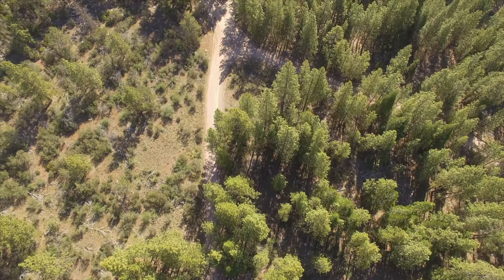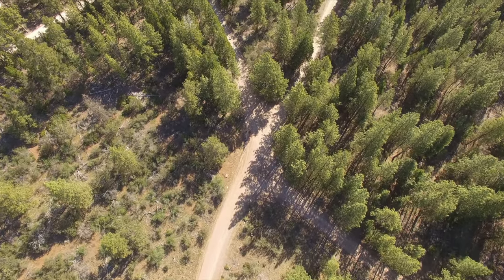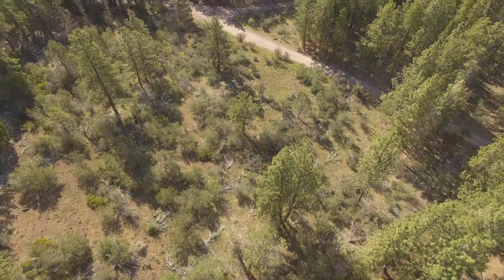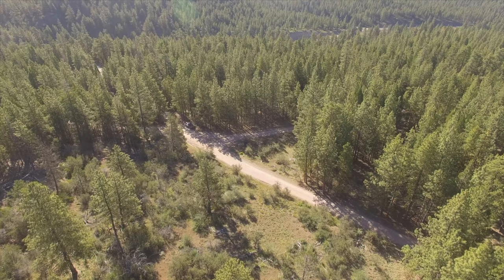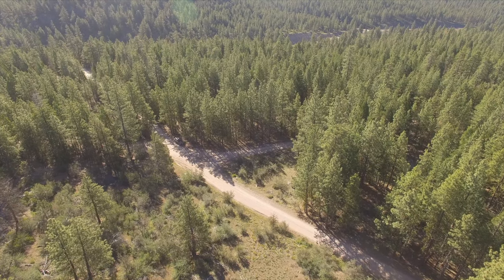These can make great properties for people wanting to build a house. There are restrictions on cutting the trees and a few limitations on what you can build, but the proximity to Klamath Falls makes it really appealing for many people, as well as the forested aspect of it.